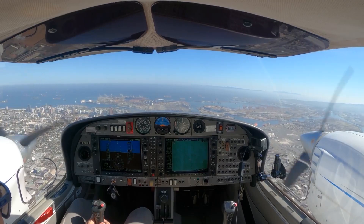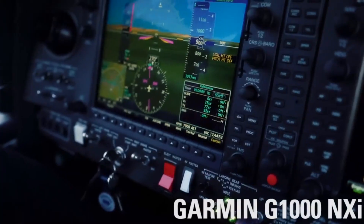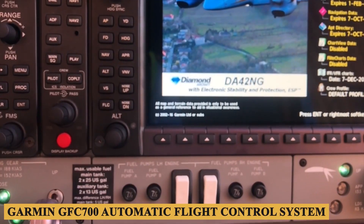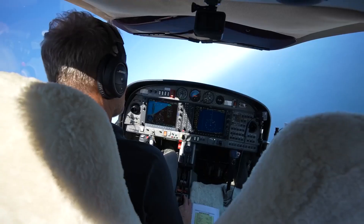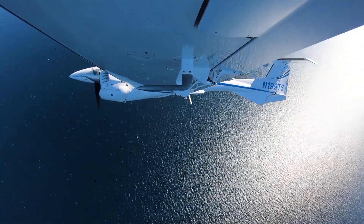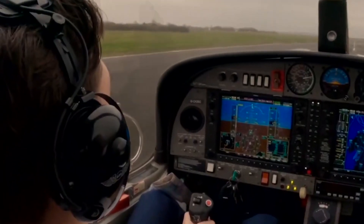The MFD provides a broader spectrum of flight data, including navigational maps, engine performance, fuel management, weather data link, traffic information, and more. With the integrated Garmin GFC 700 Automatic Flight Control System, pilots can manage the aircraft's altitude, speed, and heading with greater precision. This digital autopilot system also offers features such as vertical navigation, flight level change, and airspeed hold.